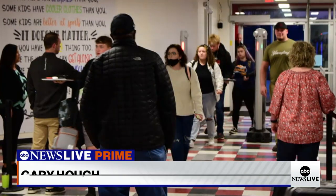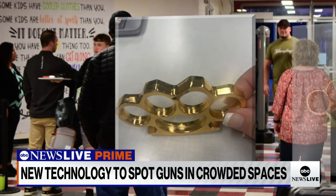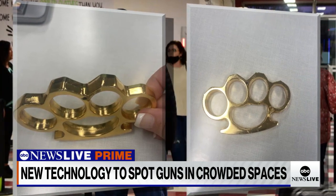It really is a deterrent. Hoke told us the story of one student who tossed a pair of brass knuckles in a flower pot so they wouldn't be caught by the machines.